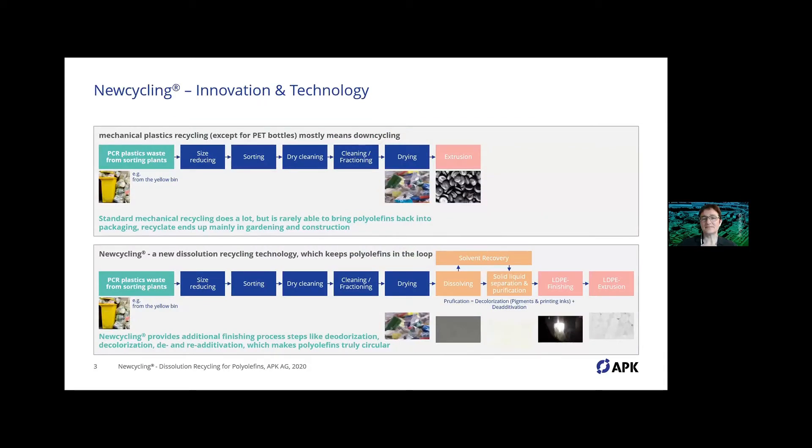In Merseburg we have two plants, or two production lines: a conventional mechanical recycling line and the Newcycling line. In the conventional mechanical line we treat the 310 — the film fraction sorted out of the yellow bin system here in Germany — followed by size reduction, sorting, purification, dry cleaning, wet cleaning, drying, and extrusion, delivering conventional recycled quality. We combine this pretreatment with our solvent-based process.